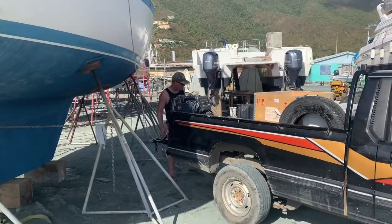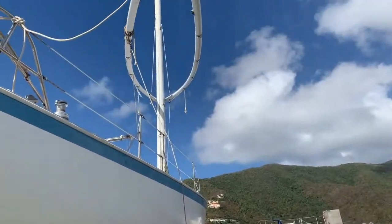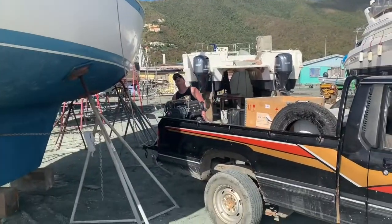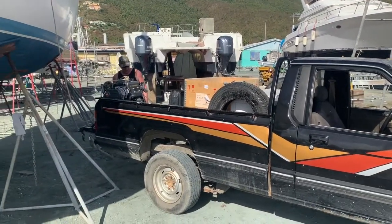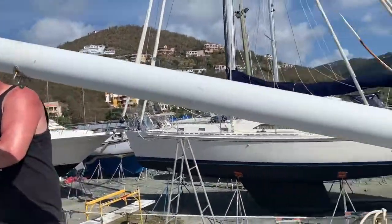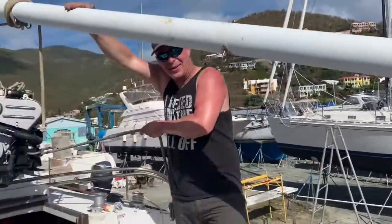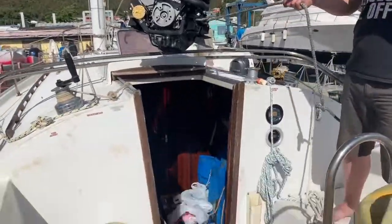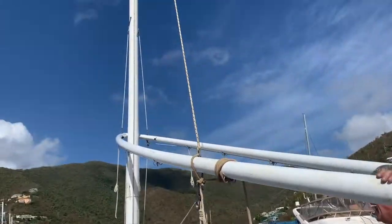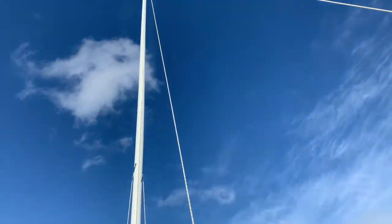We got the rig all re-rigged and ready to go for the important part — let's not screw this one up. Looks like the motor's up here. Every time I stop to take a video, I never heard so many curse words come out of that guy.